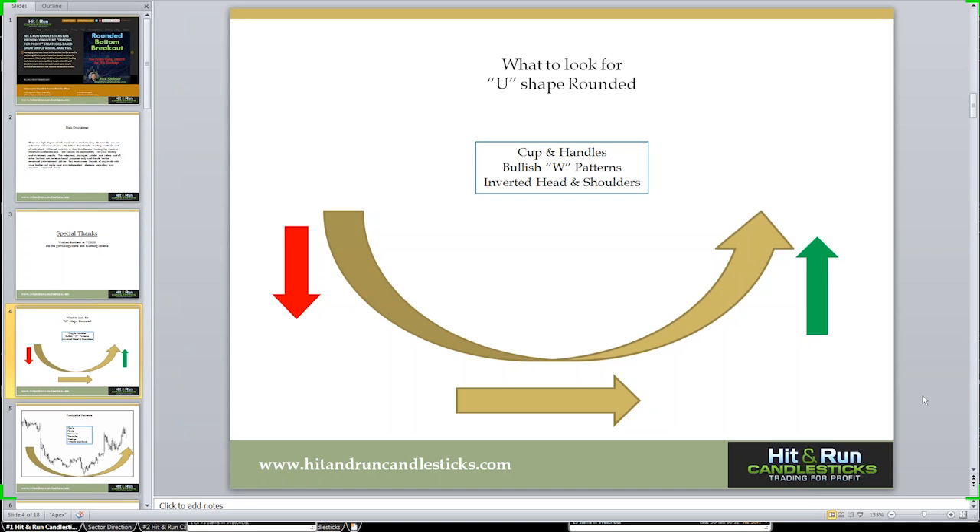One of the main things we want to look for in this chart pattern is how the bottom forms. When you have a bearish chart heading down, it starts curving around making this bottom — kind of a U-shaped bottom, or a cup. That's how a lot of the cups and handles are created, coming out of the bottom. What we'll be looking at really looks a lot like a cup and a handle.